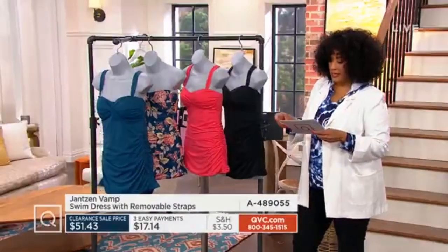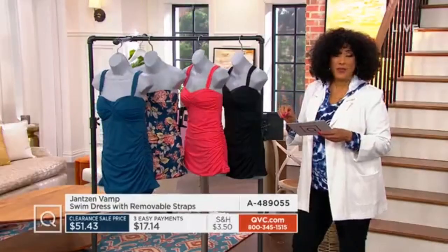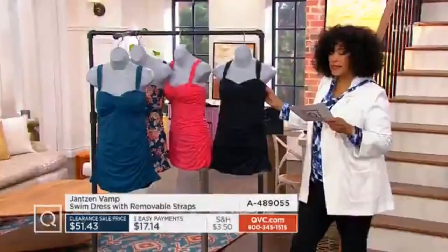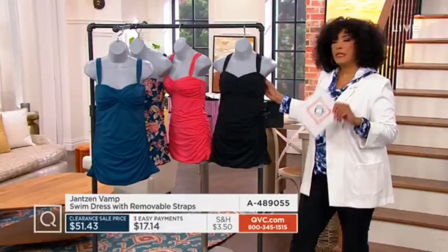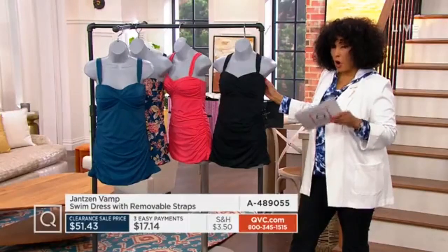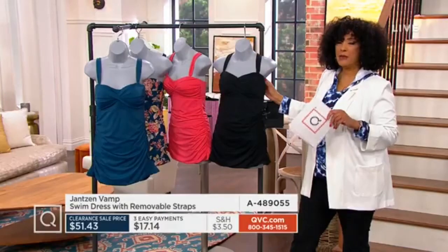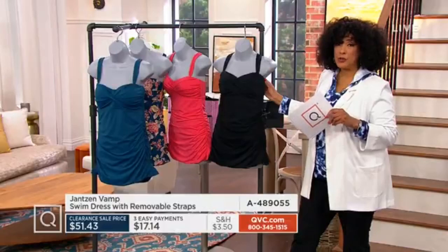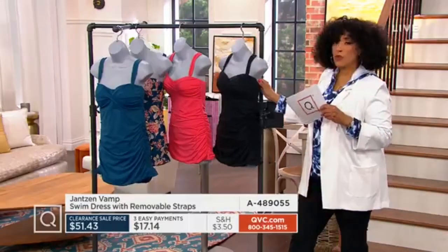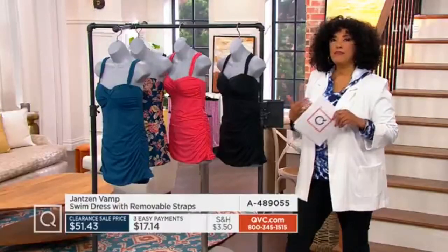This is the Janssen vamp swim dress with removable straps. Janssen is a brand that has been an industry leader in swimwear for over 100 years. They understand not only how to make a flattering suit, but also how to create a well-made suit so that you feel confident at the pool or the beach, and you also have a suit that is made to last.